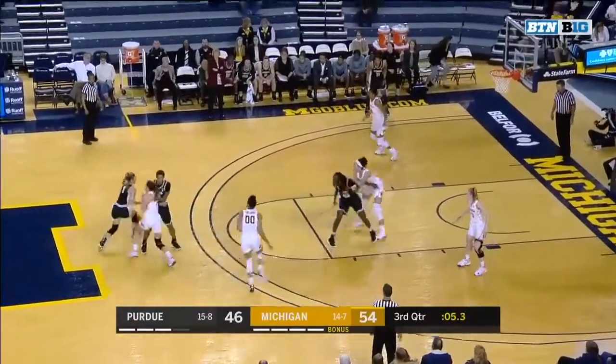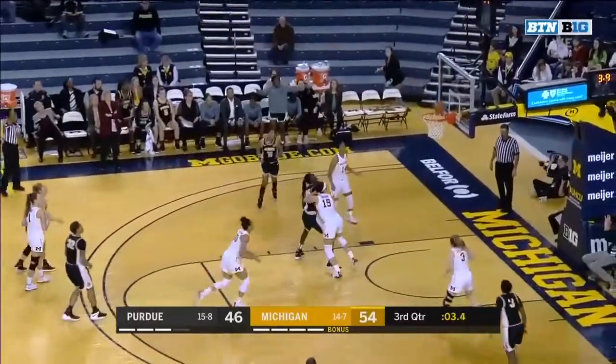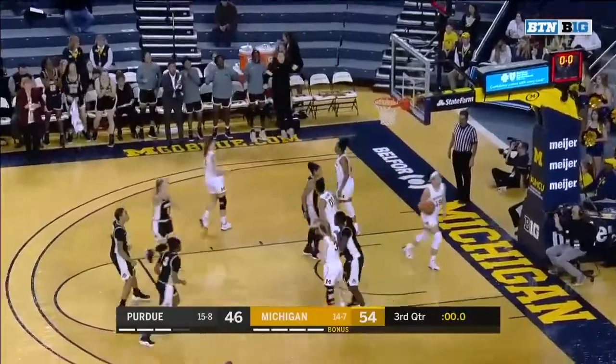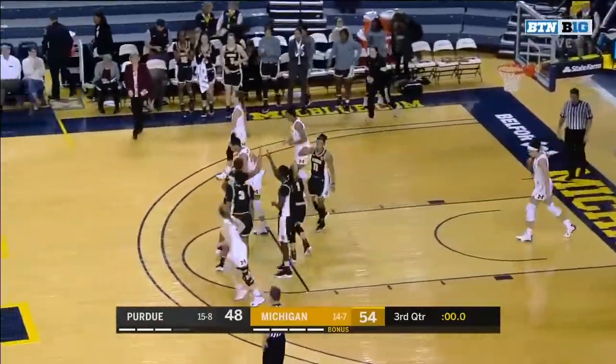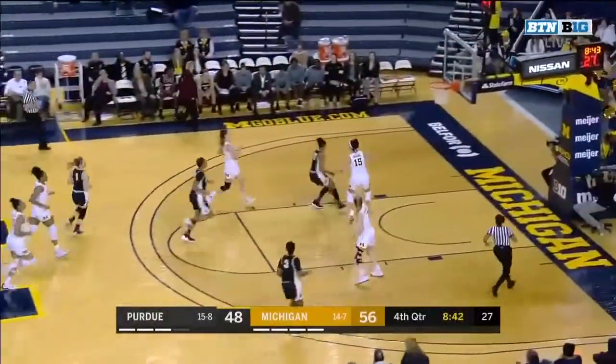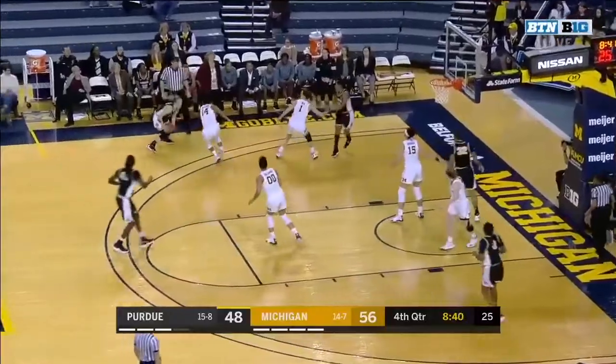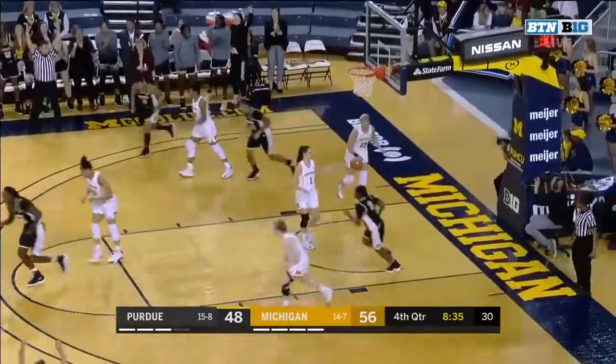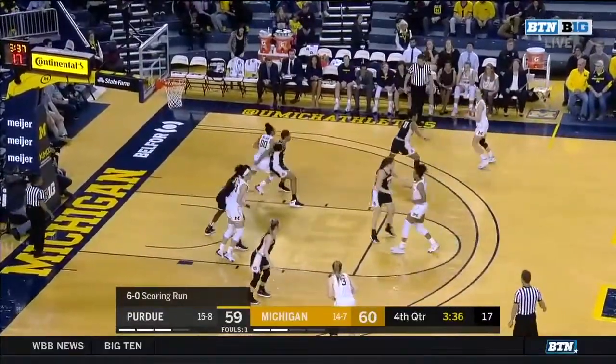Seven seconds to go in the quarter. Here's McLaughlin for three — no. Tipped around. Deion, second chance — good. And the quarter comes to an end. She does a really good job of embracing that role and just doing whatever Michigan needs her to do. In the corner, Odin for three — splash — here at the Chrysler Center.